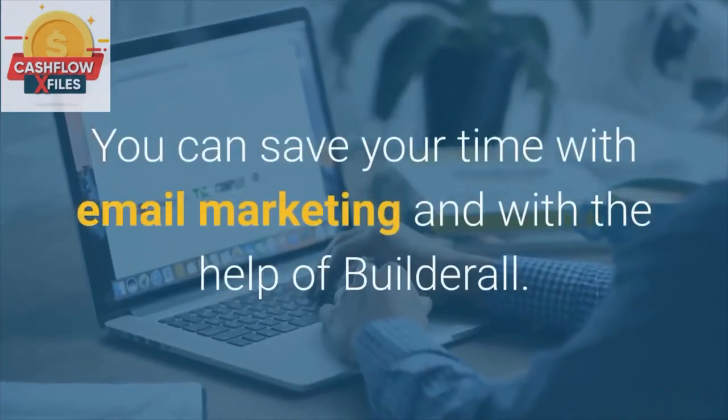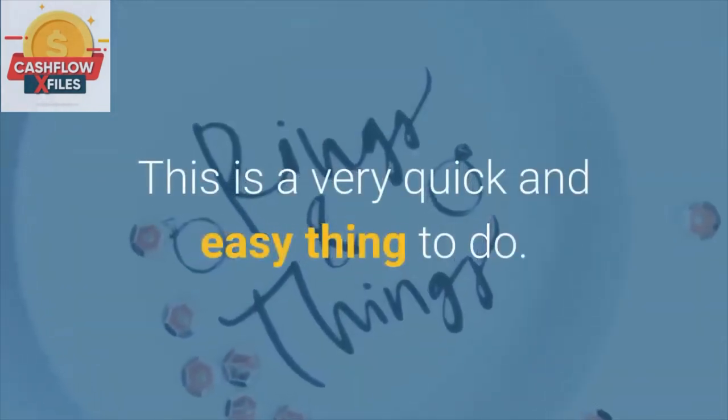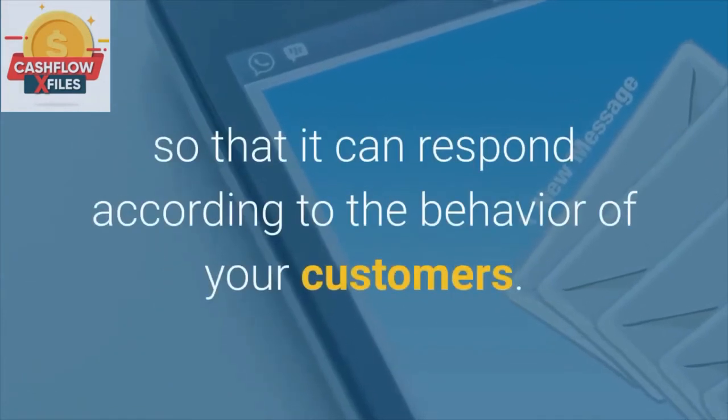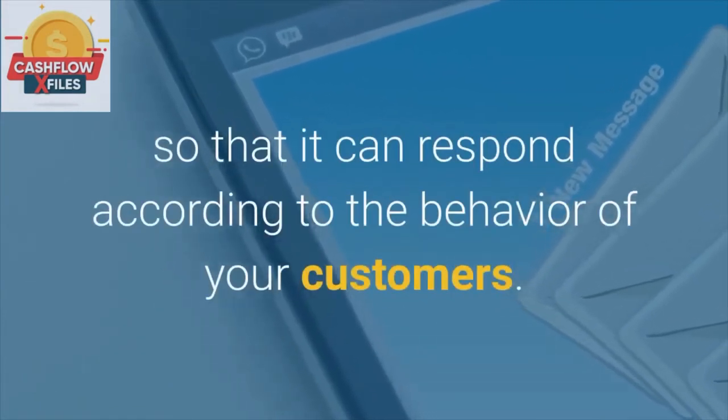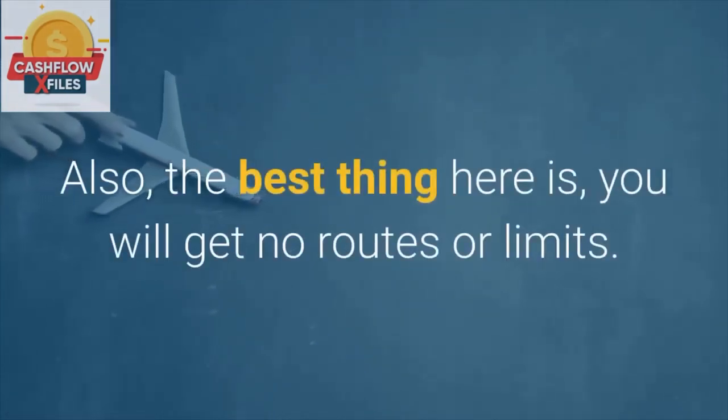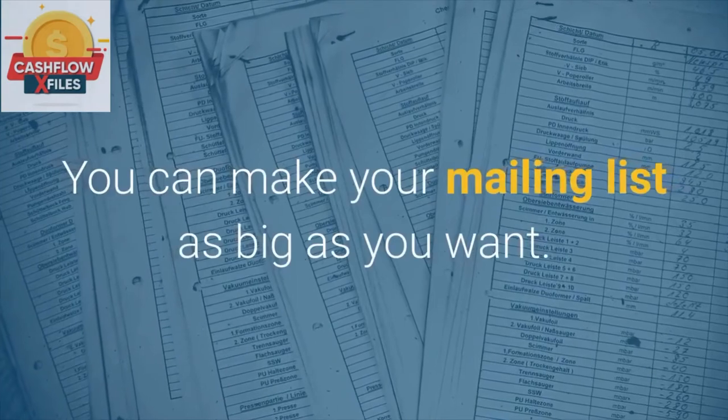Mailing Boss. You can save your time with email marketing with the help of Builderall. This is a very quick and easy thing to do. Builderall helps you create the campaigns and sequences of emails so that it can respond according to the behaviour of your customers. Also, the best thing here is you will get no routes or limits — you can make your mailing list as big as you want.